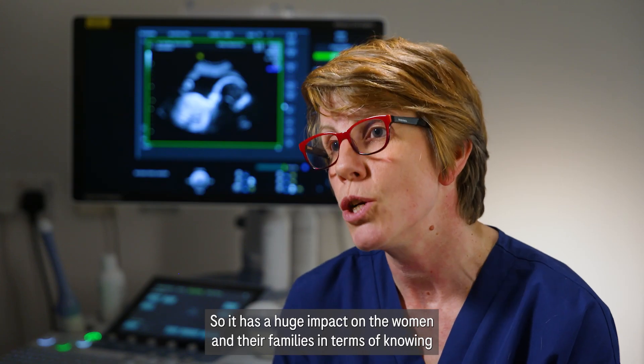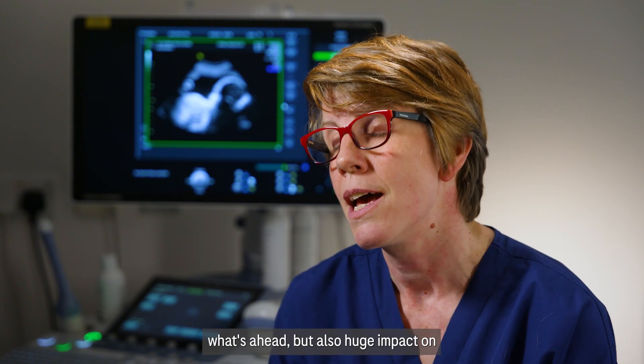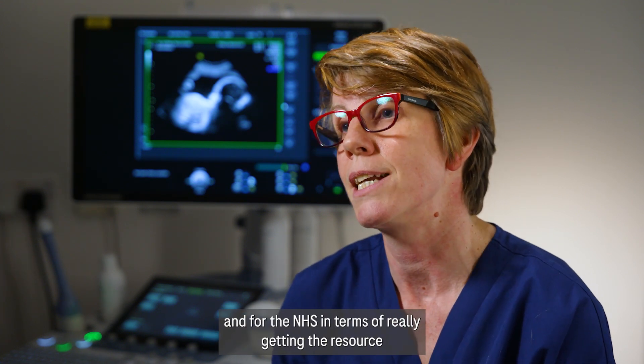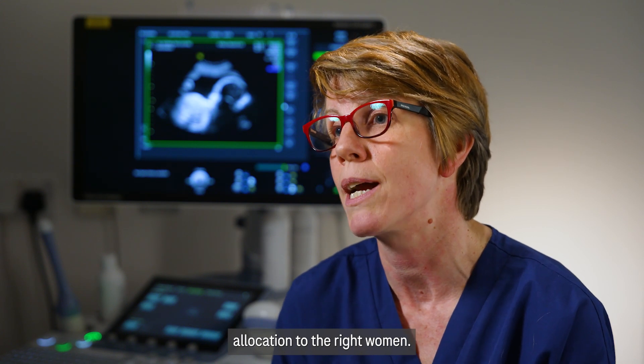It has a huge impact on the women and their families in terms of knowing what's ahead, but also a huge impact on us as clinicians being able to make an accurate and confident diagnosis, and for the NHS in terms of really getting the resource allocation to the right women.